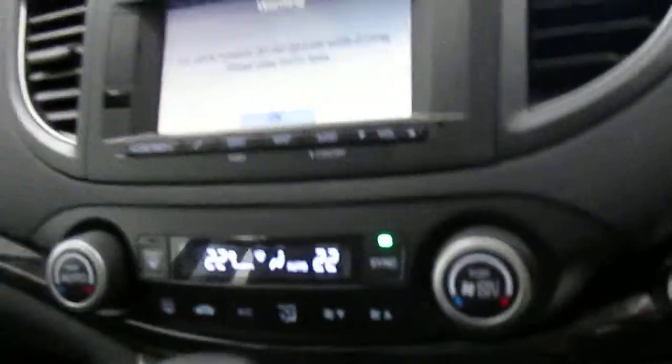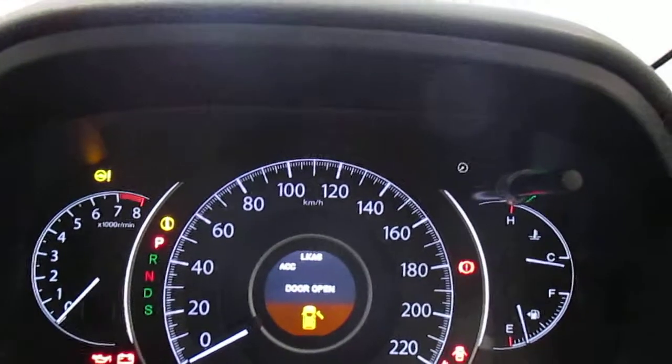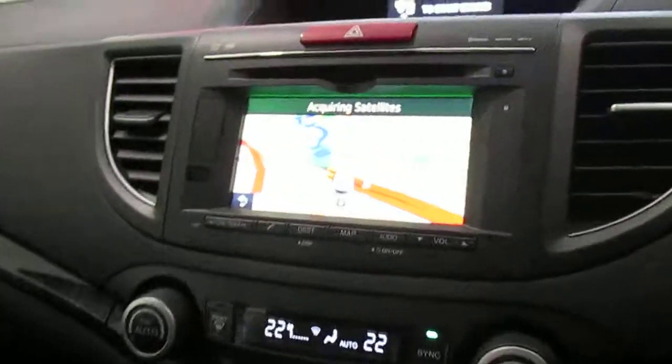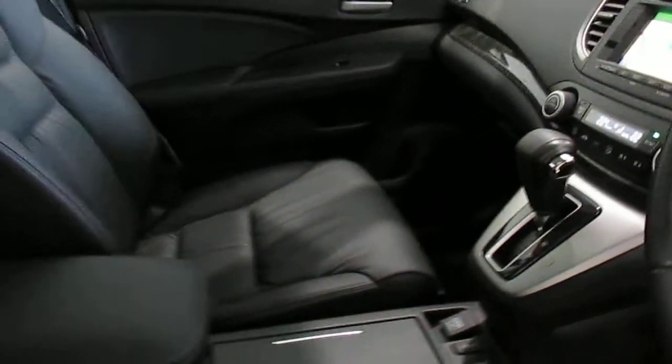You also have GPS, reverse camera, front and rear parking sensors, leather interior, heated front seats, and everything you'd expect from a luxury Honda vehicle.